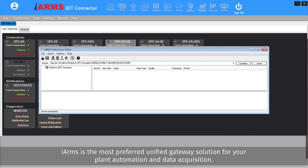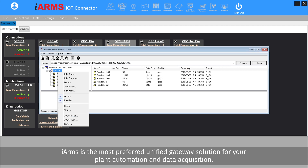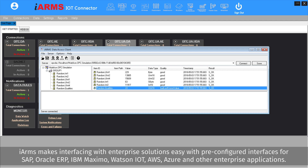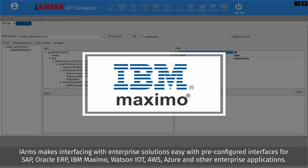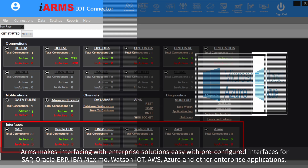iARMS is the most preferred unified gateway solution for your plant automation and data acquisition. iARMS makes interfacing with enterprise solutions easy, with pre-configured interfaces for SAP, Oracle ERP, IBM Maximo, Watson IoT, AWS, Azure, and other enterprise applications.